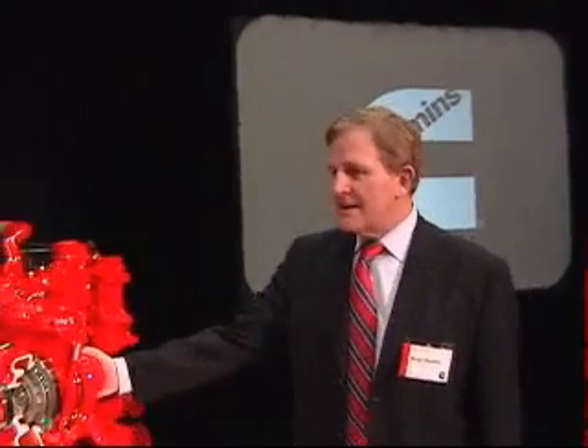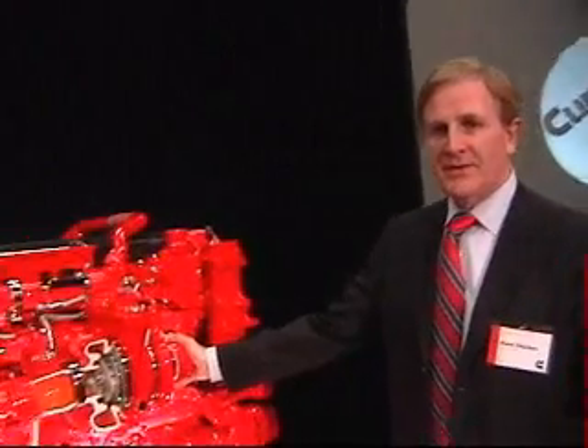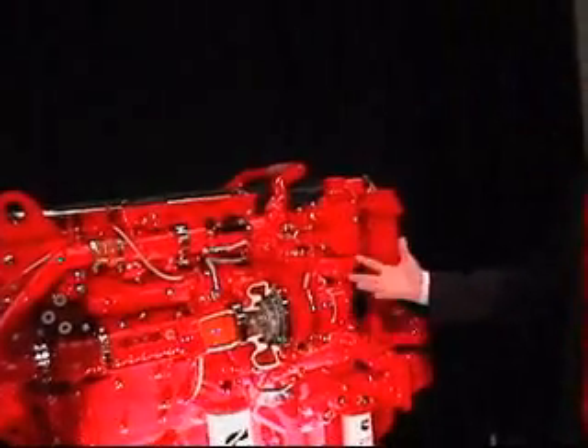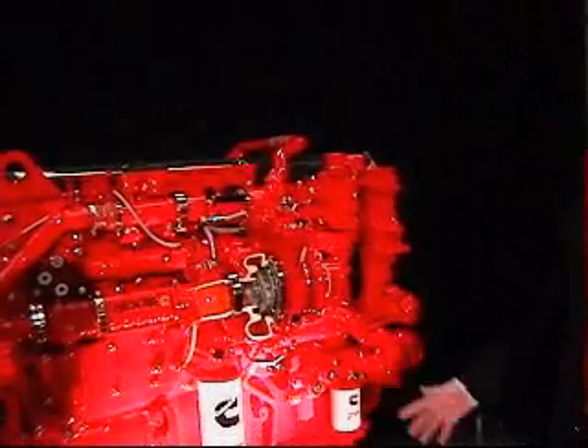Steve Carlton, Vice President of Heavy Duty Engineering at Cummins Inc. This is the 2010 ISX15 engine, and we're looking at the left side of the engine, or the air handling side of the engine.